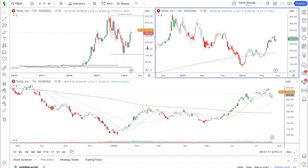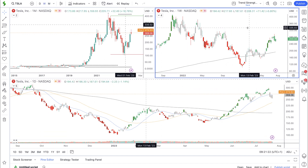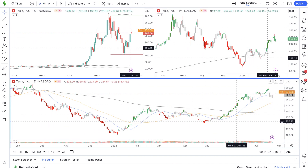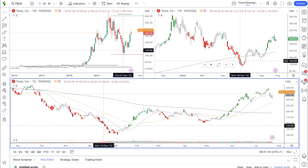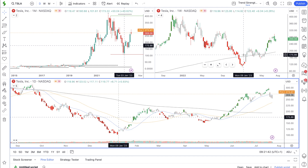We have three screens set up here. The top left-hand chart is the monthly time frame. The top right-hand chart is the weekly time frame, and this long chart along the bottom is the daily time frame. There are also trend filter colors on the weekly and the daily — green when we are bullish, red when we are bearish, and gray when we're seeing periods of consolidation or corrections in the market.